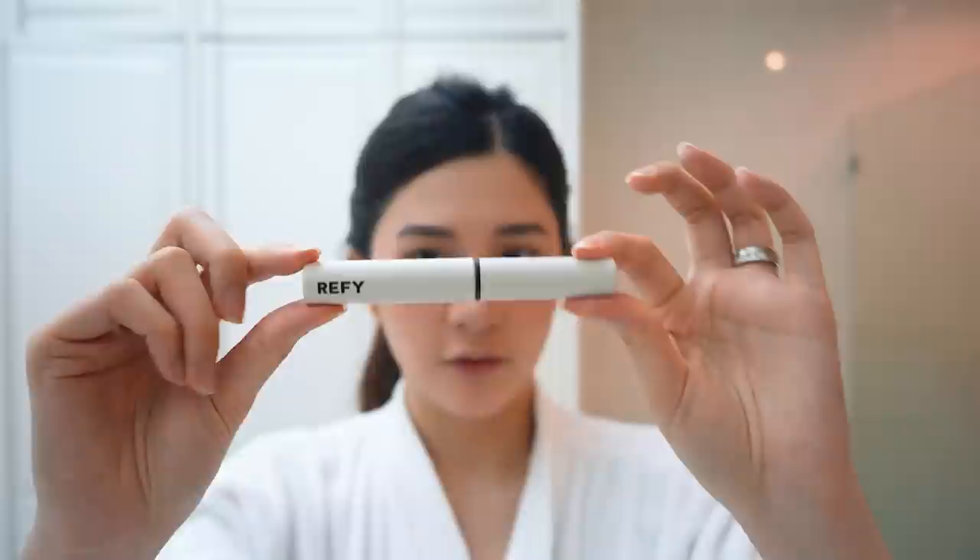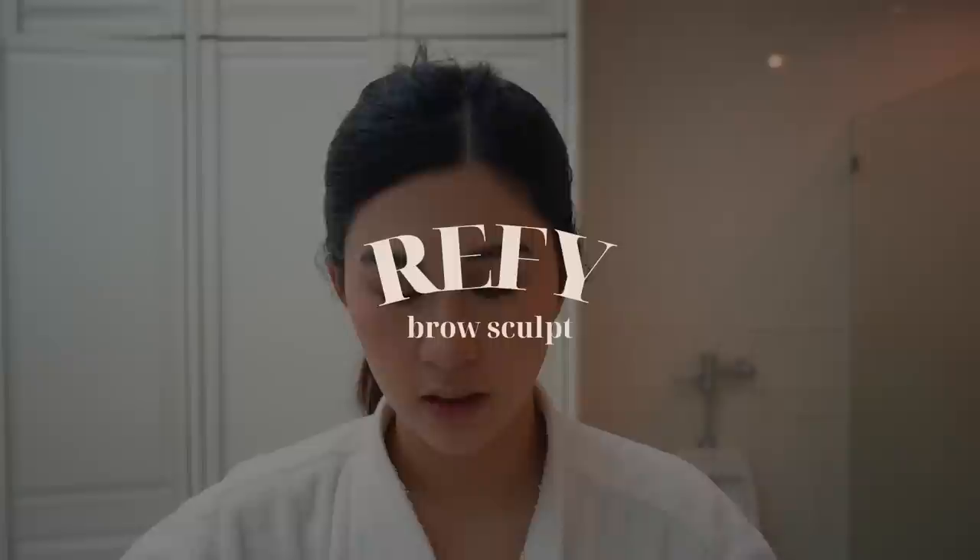After that I go in with my Refi Brow Sculpt to keep my eyebrow hairs up all day. It's color white but turns clear when it dries — I just apply it like so.